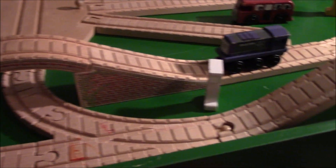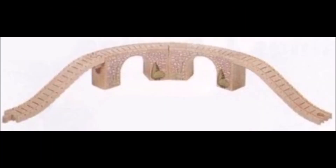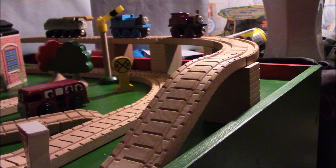The layout also could have easily incorporated some elements from the Muffle Mountain set, such as the Viaduct, the Golden Bumpy Track, Shining Time Station, or maybe even Muffle Mountain itself. But then again, I might be getting a little ahead of myself.